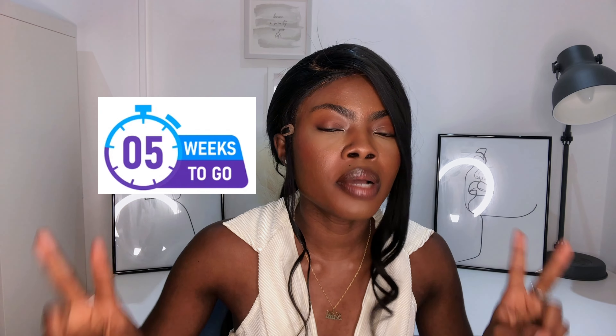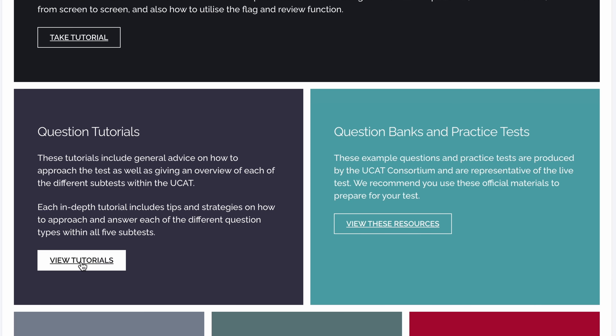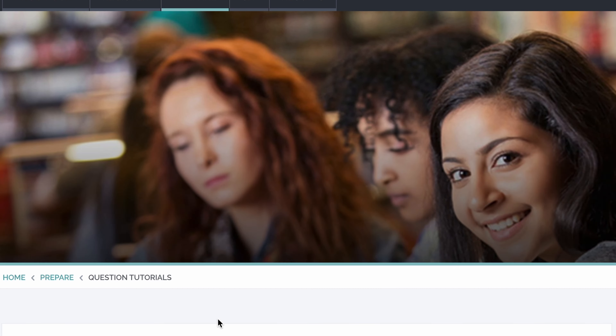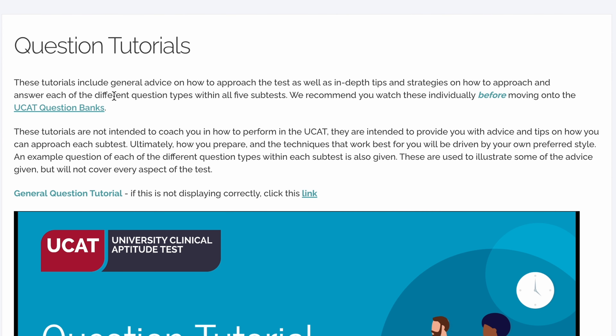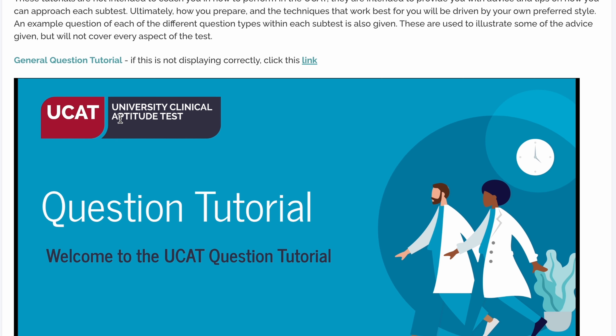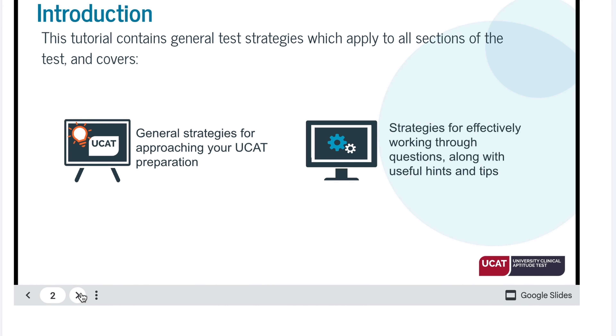In week six you took the tour tutorial; at the start of week five I want you to go to the question tutorial. There are two types of tutorials on the UCAT website: the tour tutorial familiarizes you with the computer-based system, and the question tutorial goes through the subsets of the tests — things like verbal reasoning, situational judgment, decision making — and it'll help you learn strategies to approach the different types of questions.